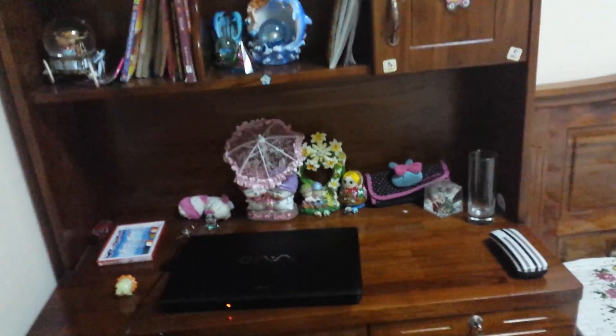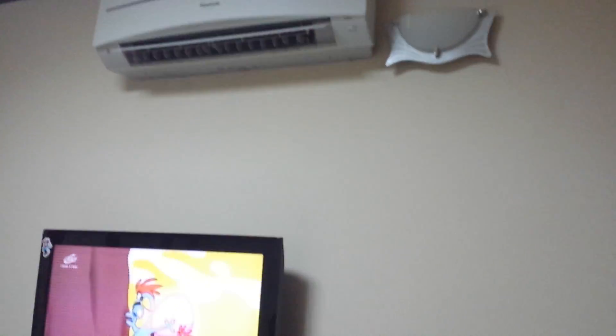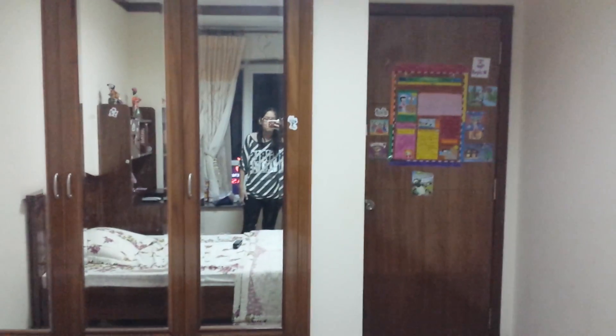Over here I have my desk — I did do a desk tour on that, so feel free to check that out. That's pretty much everything in my room! Oh, I forgot my air conditioner and my night lamp. My battery is dying so I'll wrap up here. I hope you guys enjoyed this and I hope to see you in my other videos. Thank you so much for watching — bye!